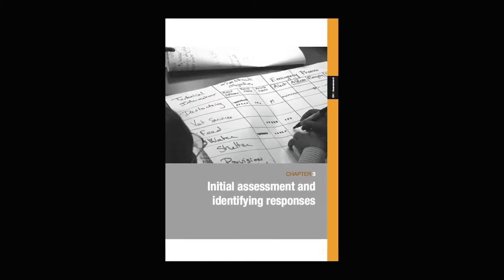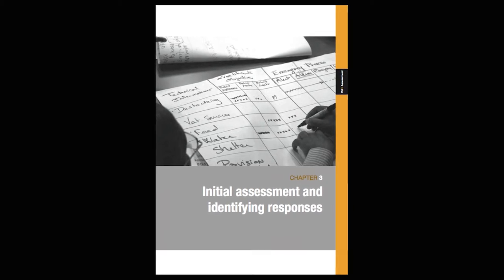The PRIM is in the handbook in the chapter relating to preliminary assessments and decision-making about response options. You can get the handbook by downloading it in different languages from the LEGS website, which is livestock-emergencies.net, or you can also get a hard copy from the Practical Action website.